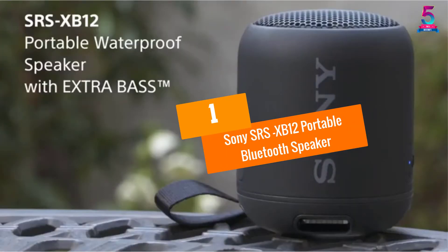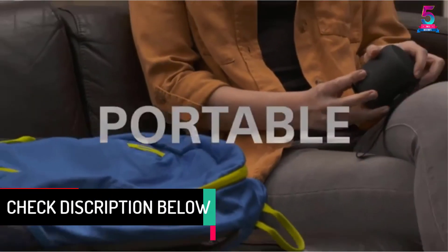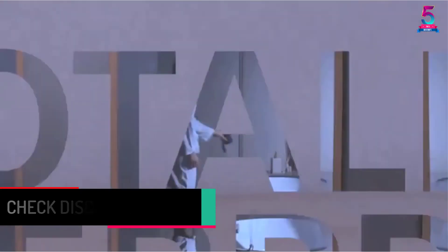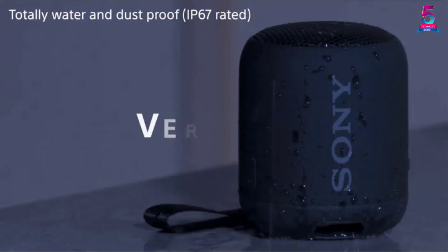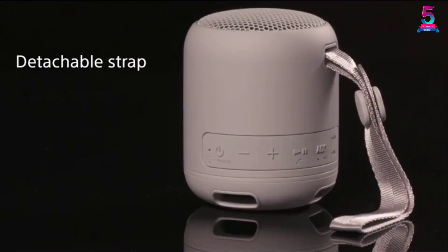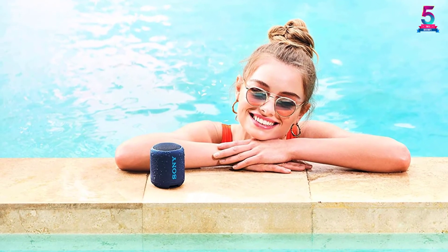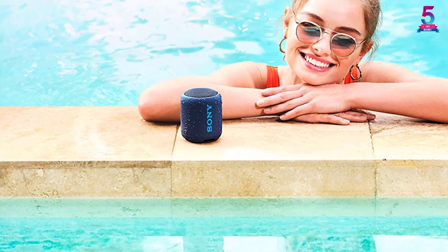At number 1: the Sony SRS-XB12 Portable Bluetooth Speaker. The speaker is equipped with quality bass to provide deep and punchy sound. It is built with a waterproof and dustproof design for use in different environments and all weather conditions. This speaker is powered by an energy-efficient battery that operates up to 16 hours with a single charge. It is built with a compact and portable design, allowing you to carry it wherever you go and store it in compact areas. It is equipped with a detachable strap that makes carrying much easier.